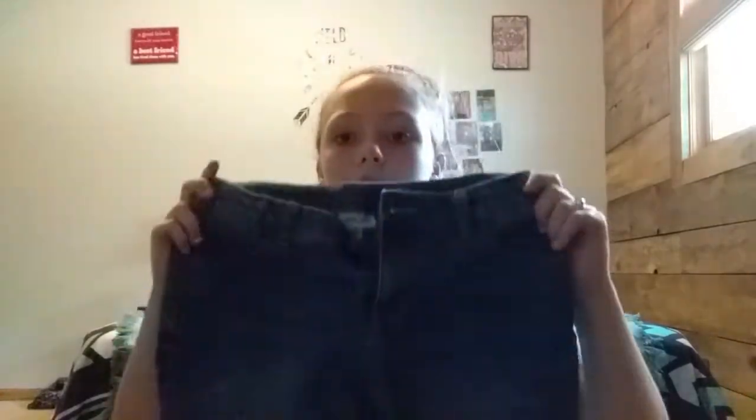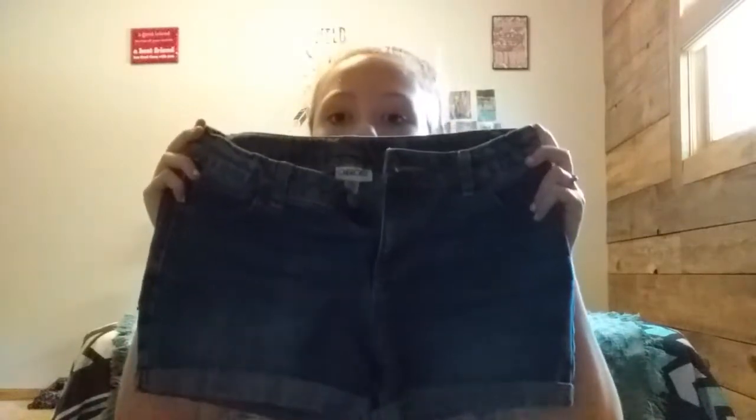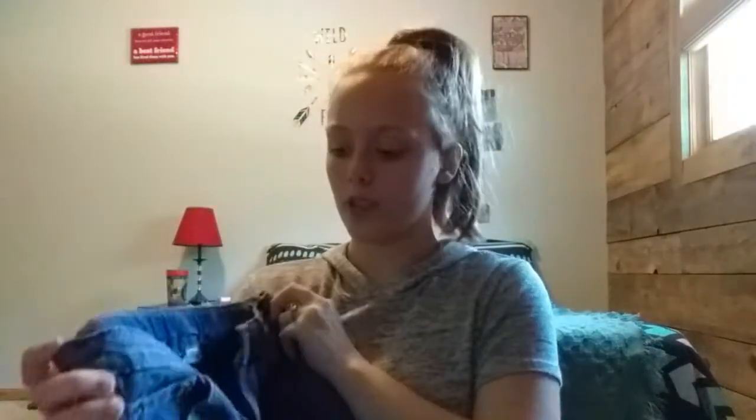A lot of clothes I have came from either online or from Walmart, because Walmart's awesome and has some good clothes, it really does. Starting with pants — I have these jean shorts. The school I go to now doesn't require them to be past your fingertips, as long as your booty's not hanging out you're all good.